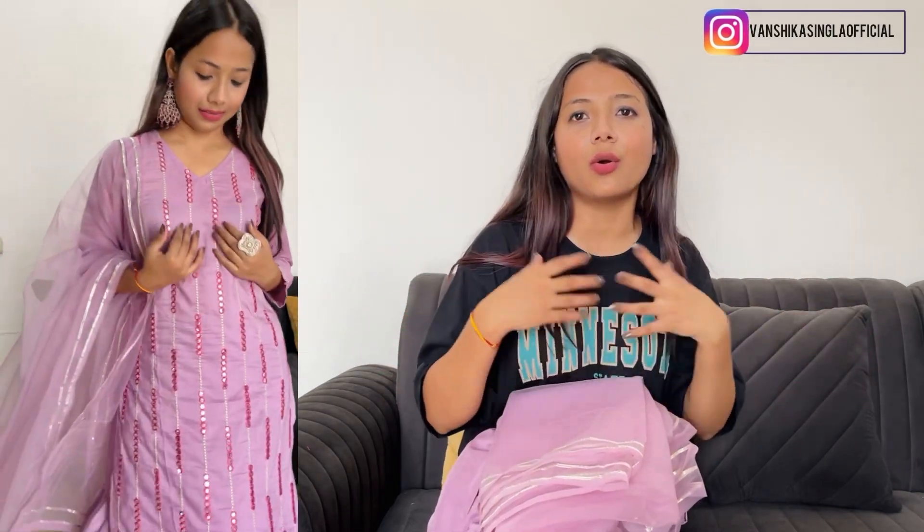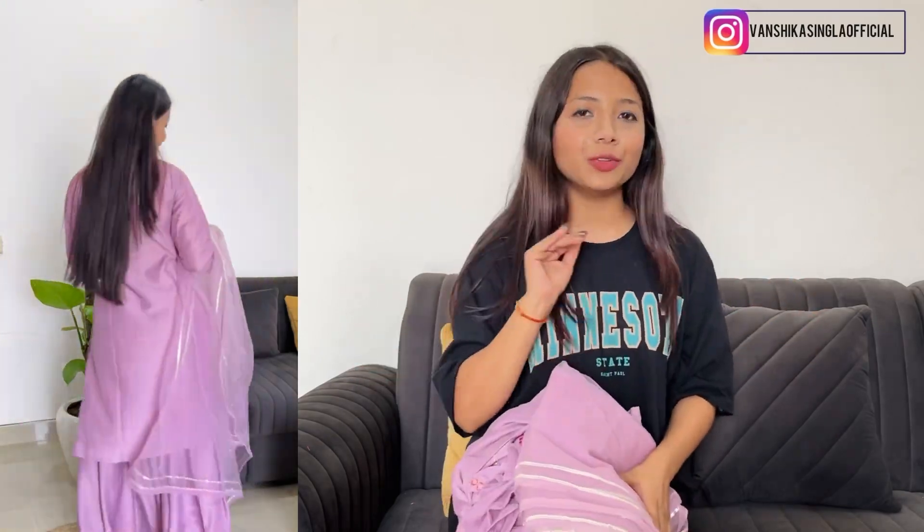You can wear all these suits for daily wear and for festivals. They are not heavy at all, and you can get a good, decent look. I'm very happy with this one.